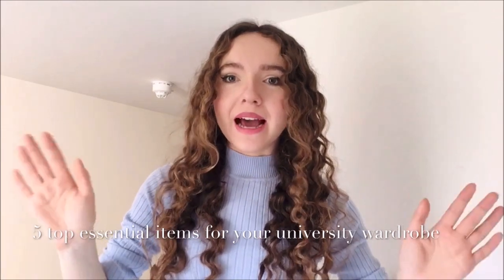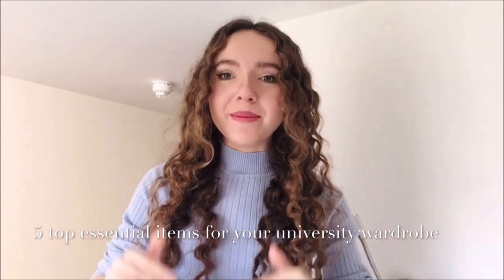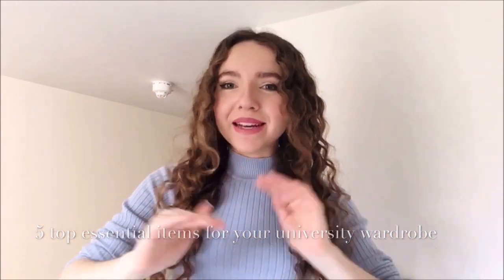Hey everyone, welcome back to my channel. For today's video I'm going to be doing the five top essential items that I would have in your university wardrobe. I'm at Cambridge University and because it's in England, the weather's a bit temperamental, so I have some staples I'd highly recommend for dressier, more formal occasions and then some informal things as well. So without further ado, let's get on with the video.